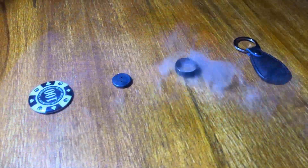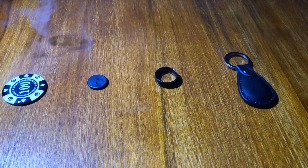Hi guys, this is JJ from Secret Factory. Today I'm here to introduce you our new high technology device. Its name is called True.